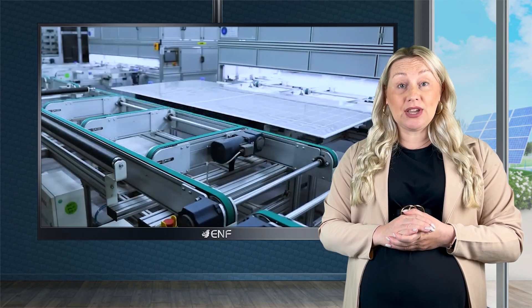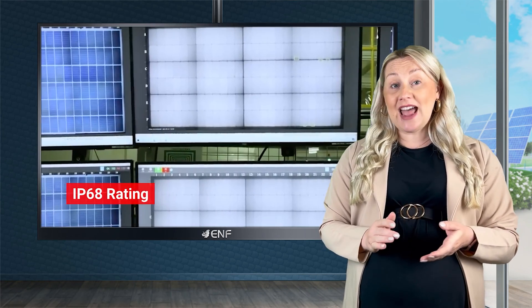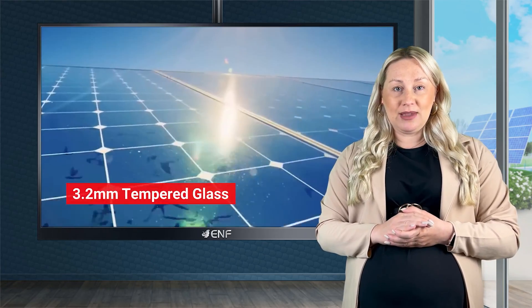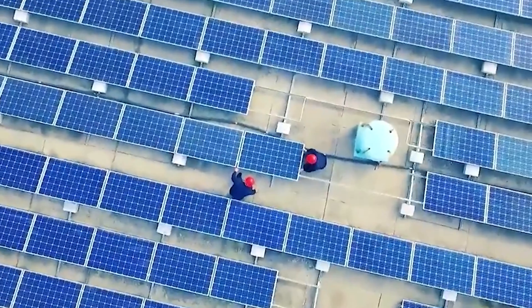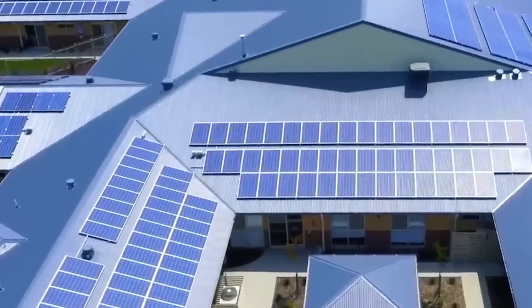Built with durability in mind, this module boasts an IP68 standard junction box, an anodised aluminium alloy frame and a 3.2mm tempered front glass. These components guarantee reliable outdoor power generation, making it perfect for ground power plants.